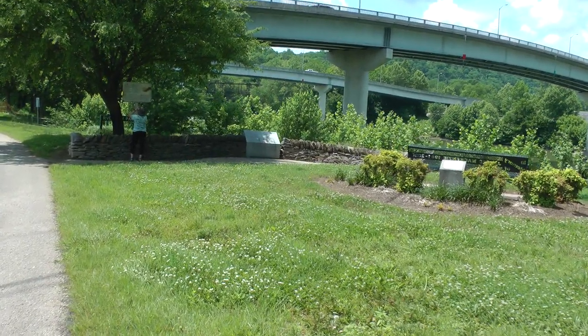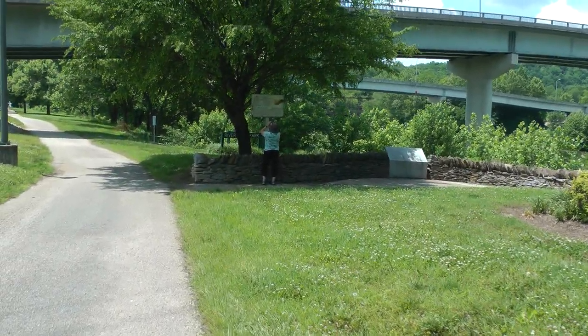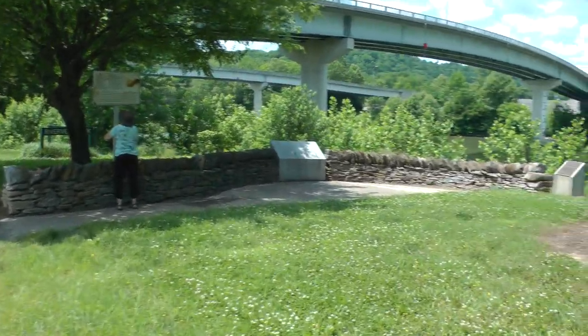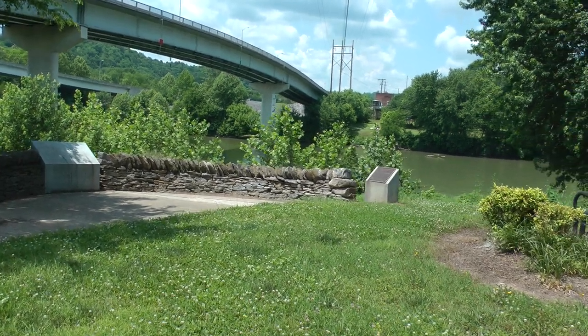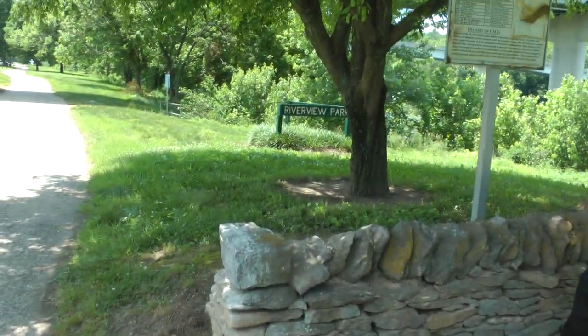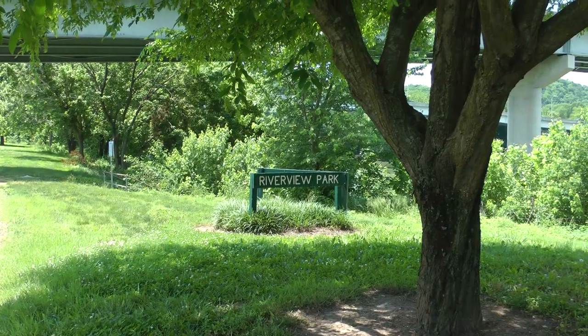There is some more of this Kentucky dry stone masonry. Apparently these line parkways in Kentucky. This is Riverview Park.